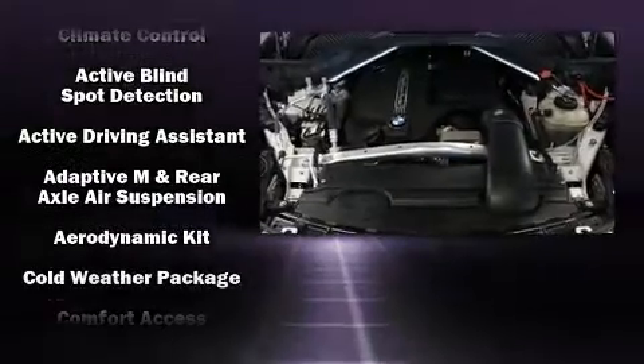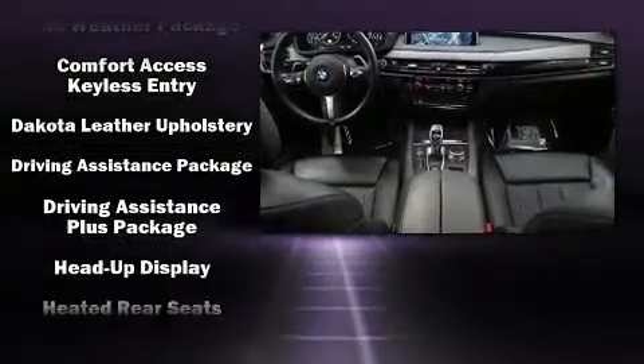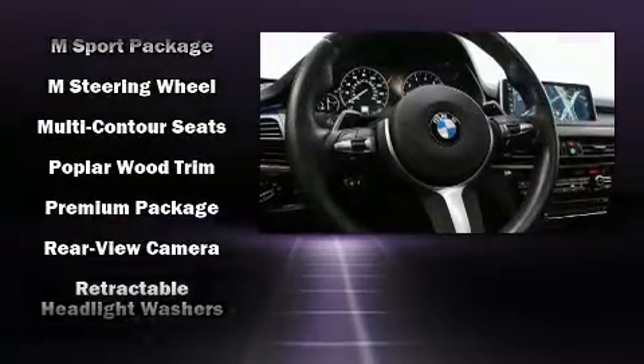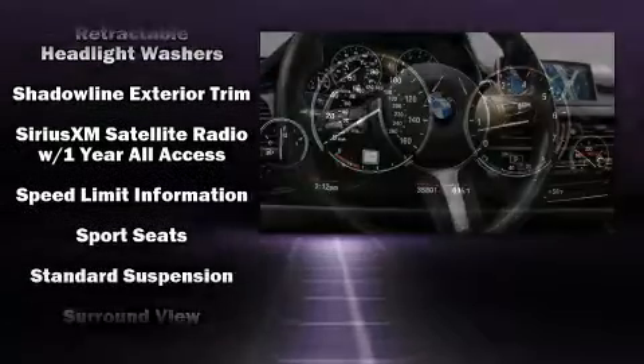BMW also prioritized safety and security with features such as brake assist, anti-whiplash front head restraints, and four-wheel disc brakes with ABS. You'll never lose visibility with rain-sensing wipers, which activate automatically when the drops start to fall.